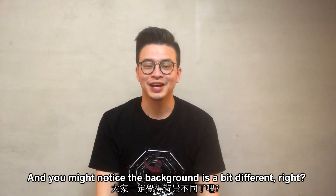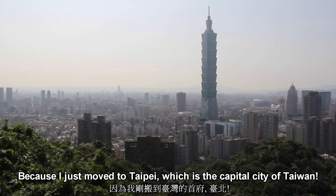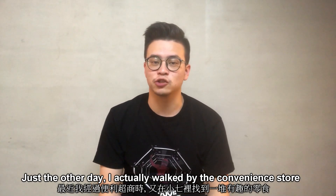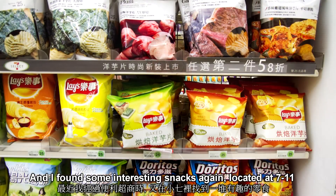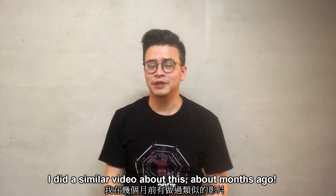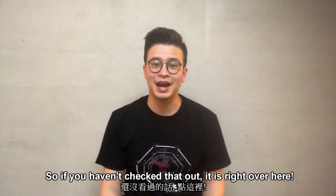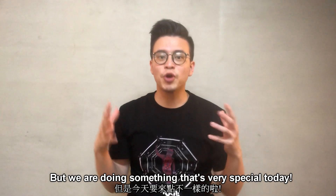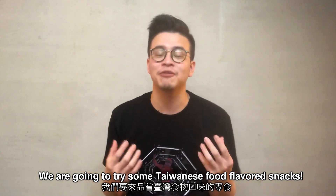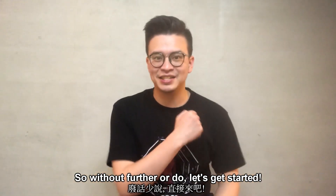Hey guys, it's William here. You might notice the background is really different right now because I just moved to Taipei, which is the capital city of Taiwan. Just the other day I actually walked by the convenience store and found some really interesting snacks again located at 7-Eleven. We're gonna try some Taiwanese food flavored snacks including chips and crackers. So without further ado, let's get started.